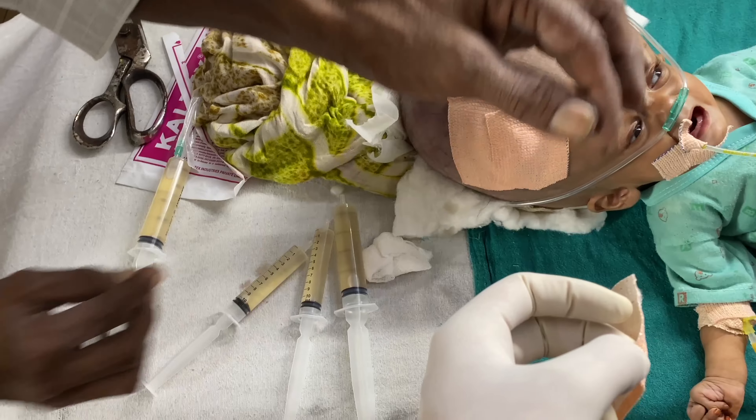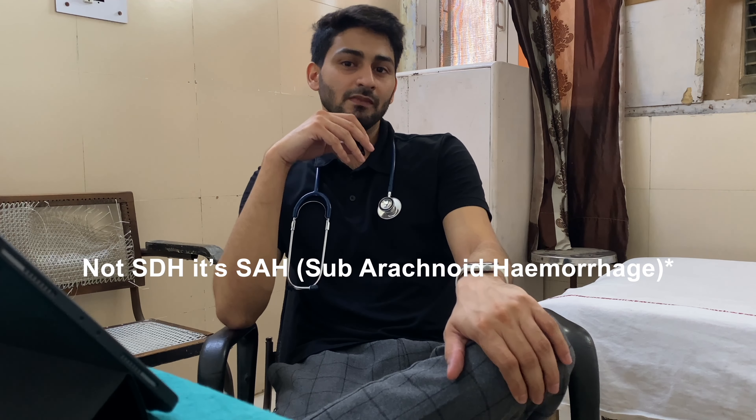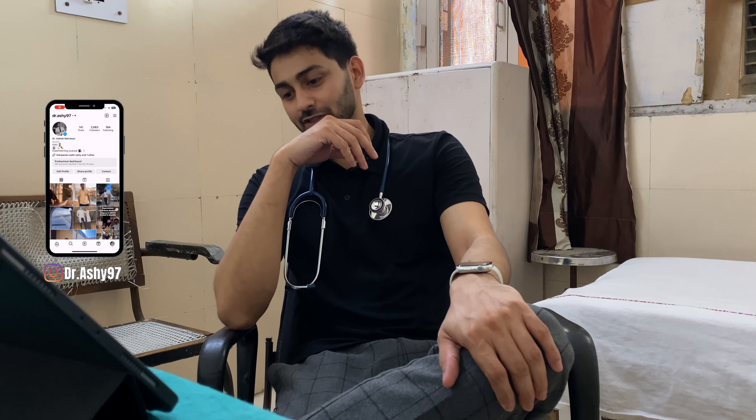It is 3:25 and after the morning round nothing much happened. I did two or three patients' dressings. For the hydrocephalus patient I did a CSF aspirate as instructed — 60 ml CSF aspirate — and it looked xanthochromic to me. I have never seen such CSF before; it was kind of turbid. I took a video of it as well. After the round I spent some time with our third-year surgery resident, Dr. Sachin, who is posted in pediatric surgery.